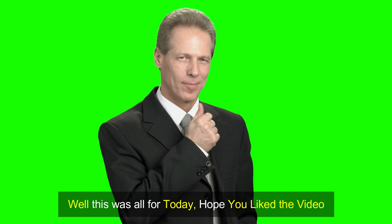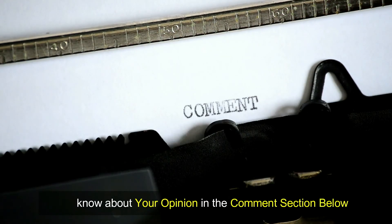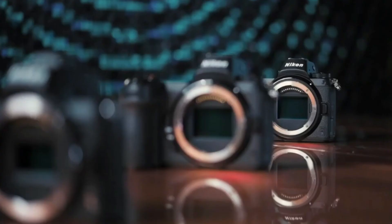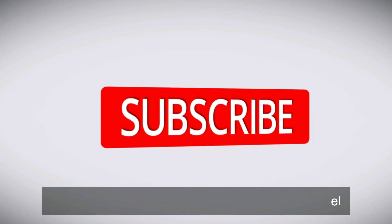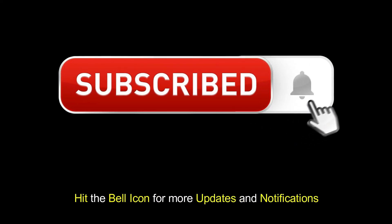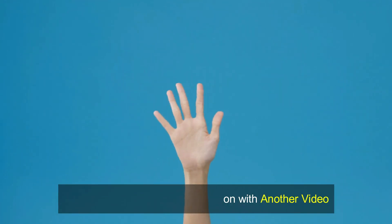Well, that was all for today — hope you liked the video. Let us know your opinion in the comment section below. The links to these products are mentioned in the description box. Please make sure to subscribe to our YouTube channel and hit the bell icon for more updates and notifications. Stay safe and we will be back soon with another video.